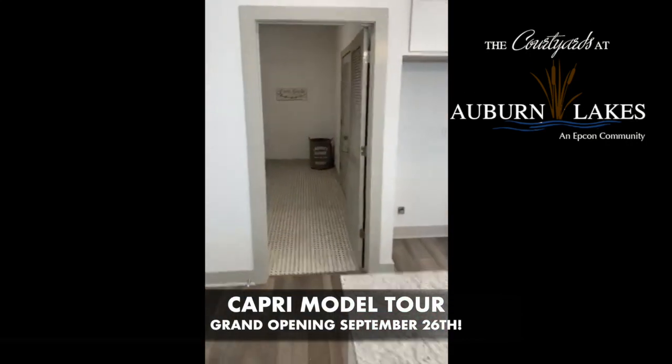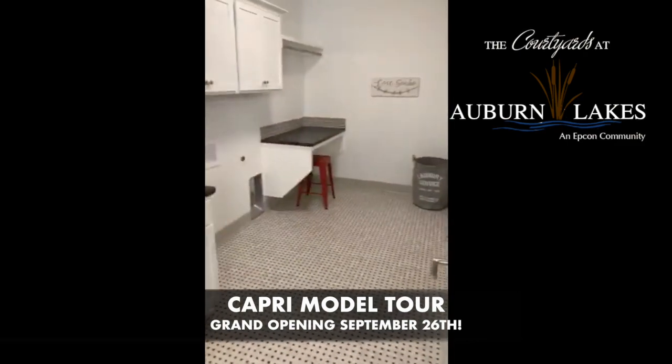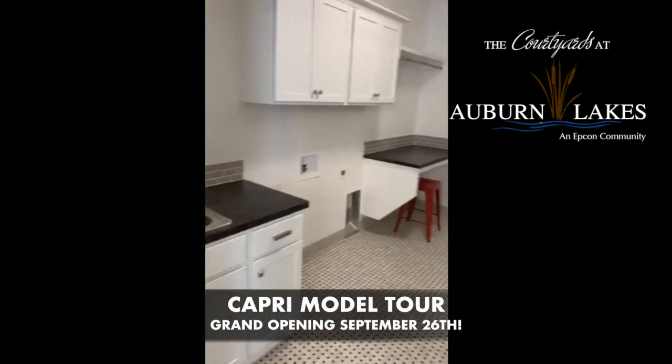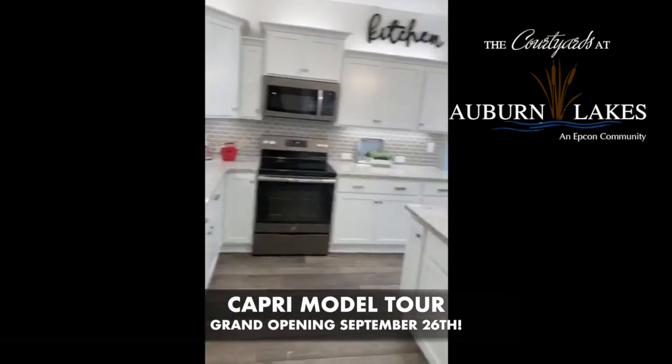Off to the side of the kitchen is the laundry room, which is a really nice size, so you can do some storage in here. There's a little folding counter at the back, as well as a sink station and some cabinetry. Mechanicals are tucked into this room, so when the door's shut, you don't hear that as much.